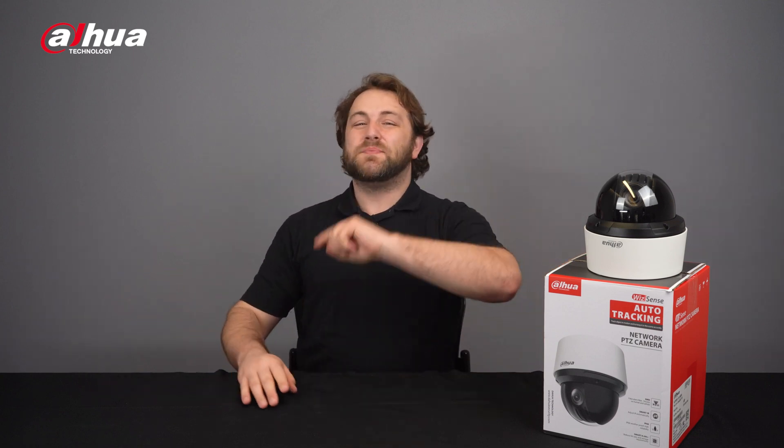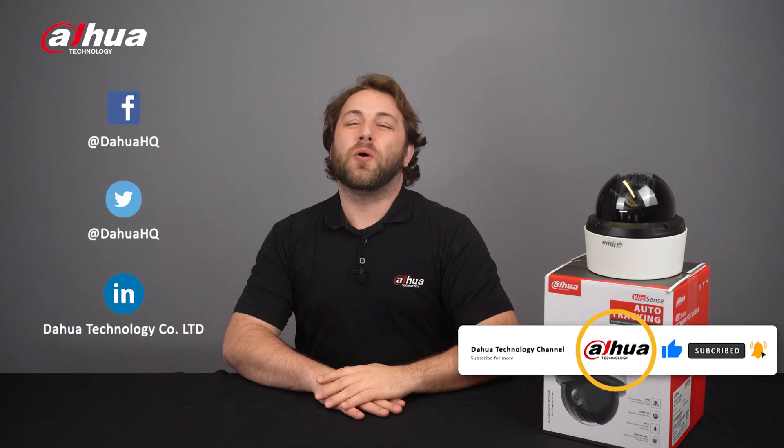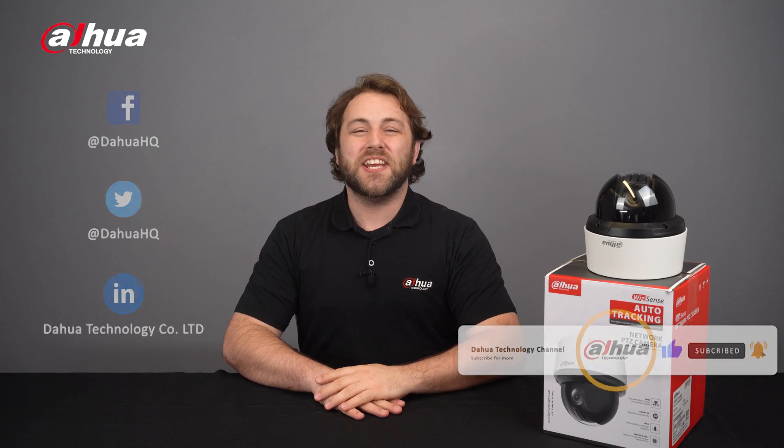As always, this has been your friendly Dahua assistant Danny. Don't forget to subscribe and click the bell notification icon. Stay tuned for more informative videos right here at Dahua Technology, enabling a safer society and smarter living.